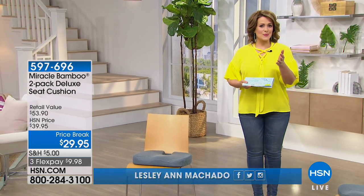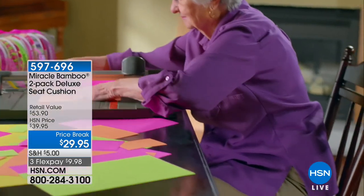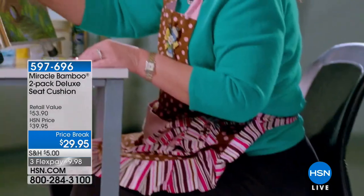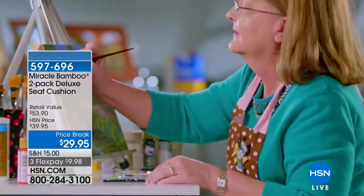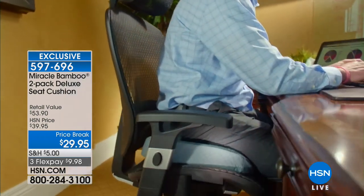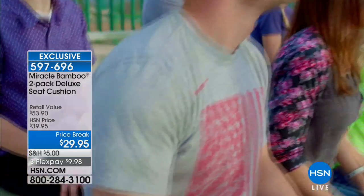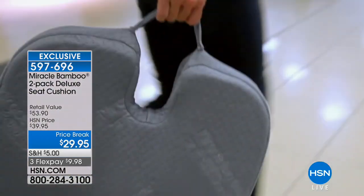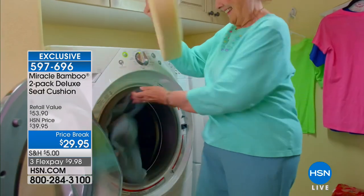We're going to start off with a product that has been a huge success at HSN — it is called the Miracle Bamboo Cushion. This is the deluxe version, and what's nice about this item at HSN is that anywhere you go, you're going to be able to convert and make any seat, any chair, any church pew comfortable. This cushion is not soft and mushy — it's actually quite firm and ergonomically designed, so it curves and hugs right the way it's supposed to.